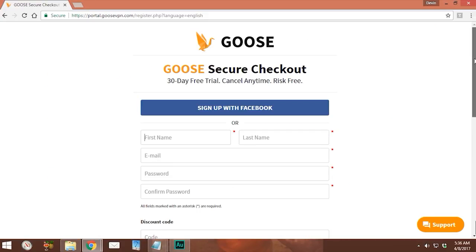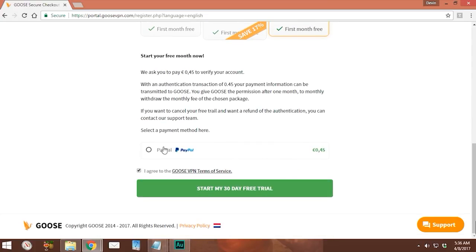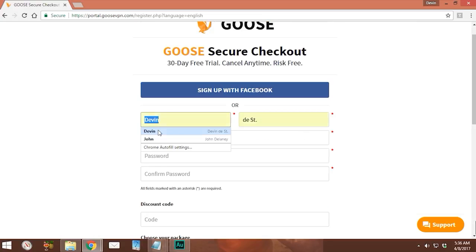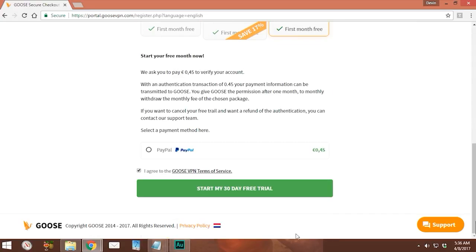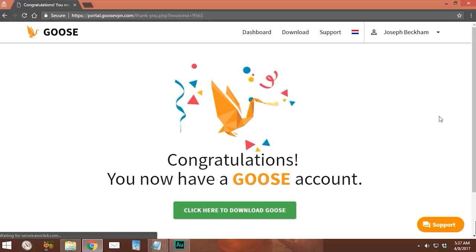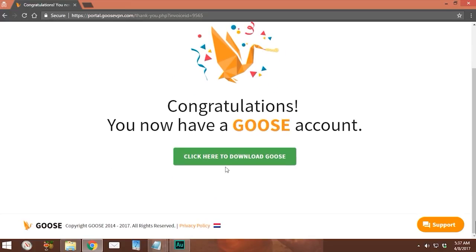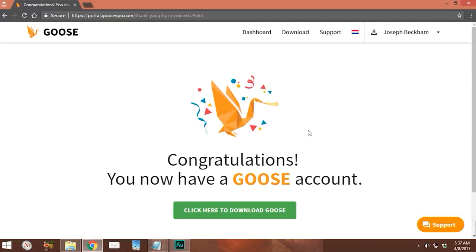Clicking the sign-up button brings up a form where you can choose your package. There's even a discount code box, and PayPal is the payment option. After filling out the form and clicking the 'Start 30-Day Free Trial' button, the payment is processed. Then I click 'Return to Goose' and it says: 'Congratulations, you now have a Goose account — click here to download Goose.'